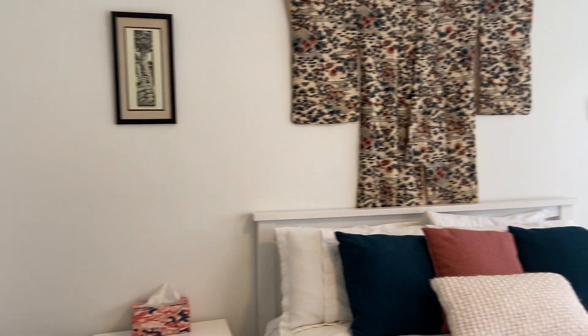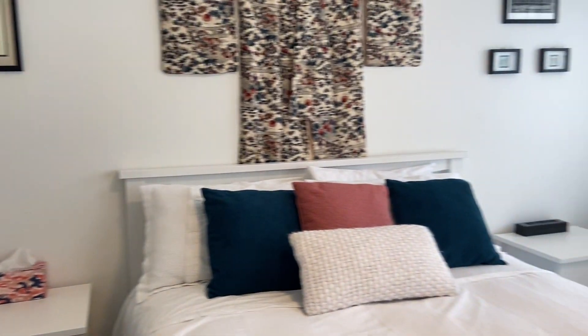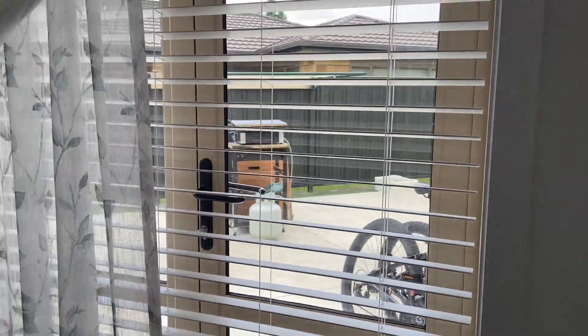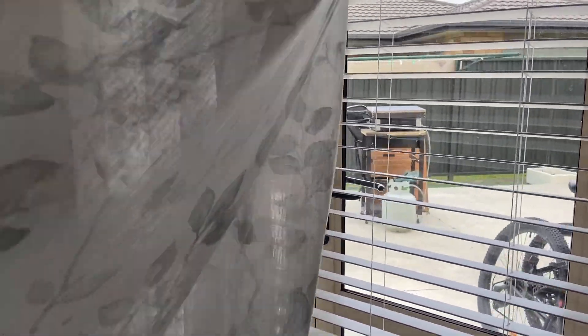The main downstairs bedroom is lovely - nicely renovated and well redecorated. This bedroom also has a door that goes out to the patio we saw before, if you so wish to use it.